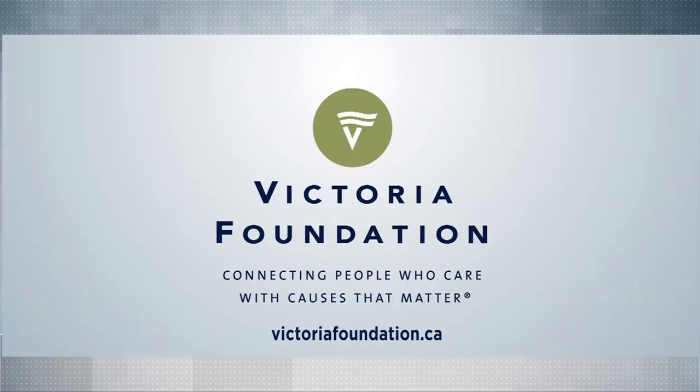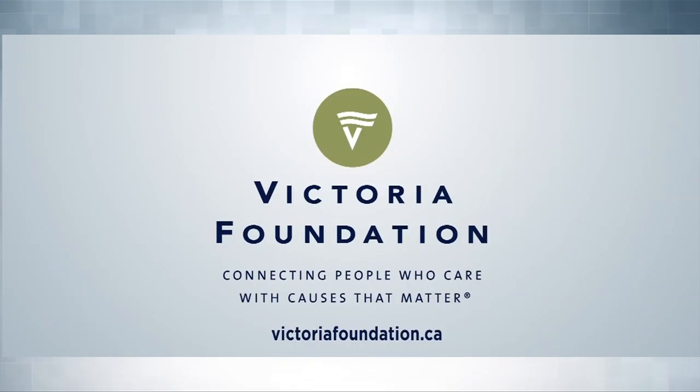Vital People, brought to you by the Victoria Foundation. Connecting people who care with causes that matter.